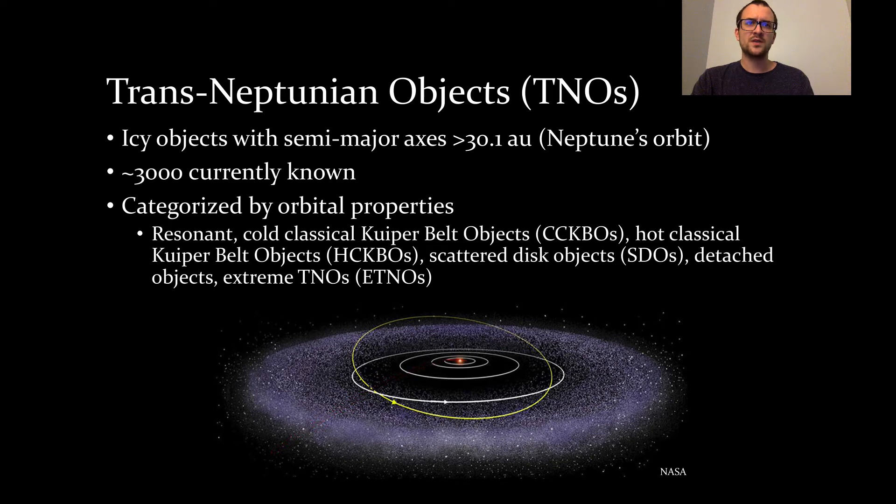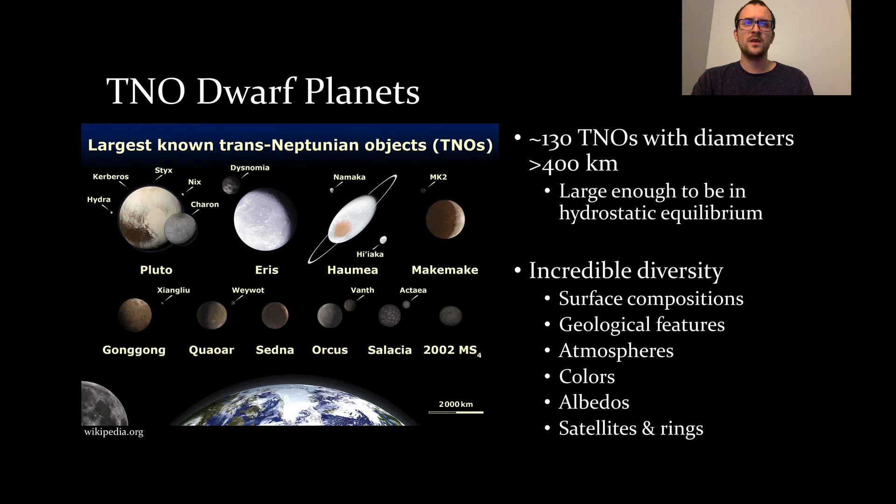Other, more distant TNOs include the scattered disk objects, detached objects, and extreme TNOs, and are at the forefront of dynamical studies of the trans-Neptunian region. Of particular interest for robotic reconnaissance are the TNO dwarf planets. We define a dwarf planet to be any minor body with a diameter greater than 400 kilometers, which is theoretically large enough for the object to be in hydrostatic equilibrium. By this definition, about 130 TNO dwarf planets are currently known. They are scattered across the various orbital classifications, and the 10 largest are shown on the left. The TNO dwarf planets showcase the incredible diversity in the trans-Neptunian region, with a wide range of surface compositions, geological features, satellites, and other properties that make them ideal for study by spacecraft.